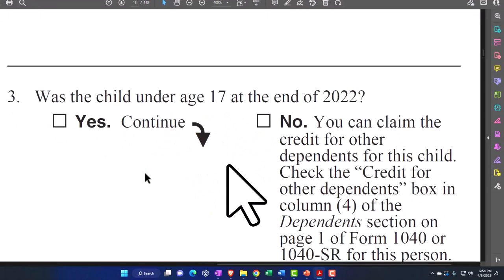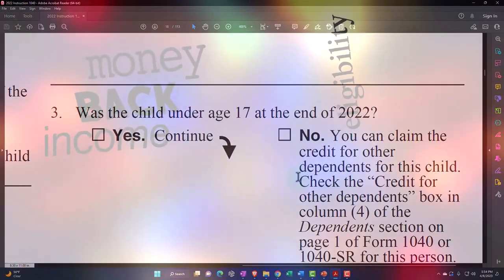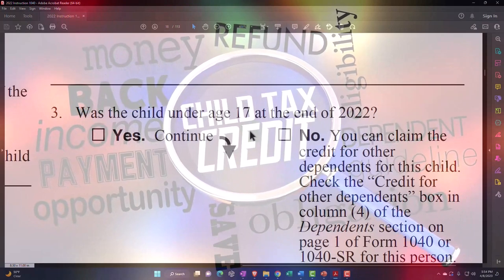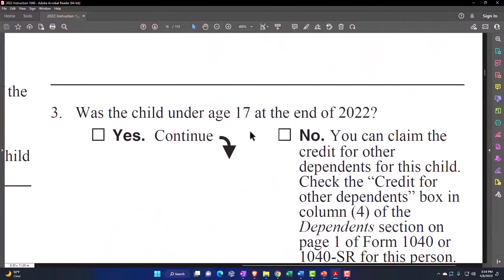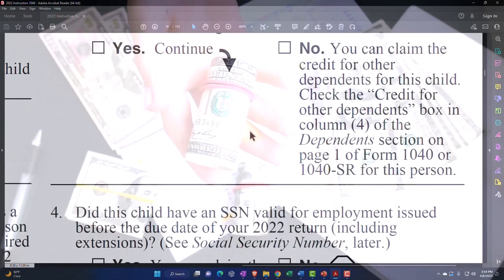If the child is not under 17, you can claim the credit for other dependents for this child — meaning you don't get the child tax credit, but you get the default other dependent credit. So if they were a qualifying child but were 18 or up to 24 as a qualifying student, you don't get the bigger credit even though they're a qualifying child, because they don't meet the age test — but you might still get the other dependent credit.